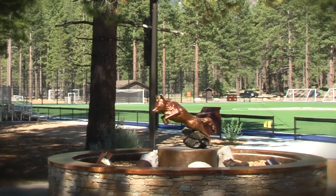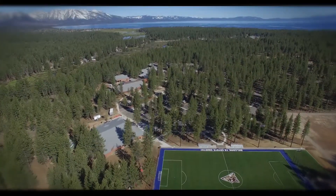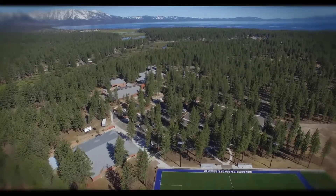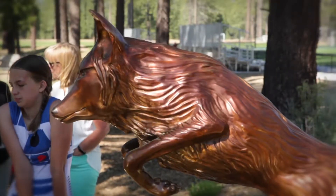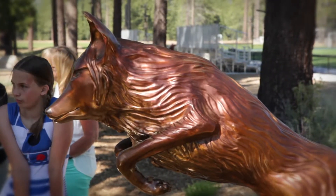Why did we create the Coyote Legacy Plaza? What we were trying to do was create a sense of place on campus — a place that students could have a strong school spirit, a strong connection to Lake Tahoe Community College from the first time they visit campus.